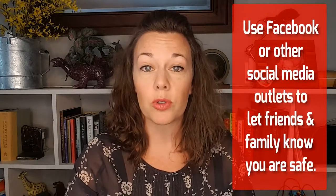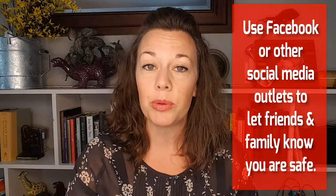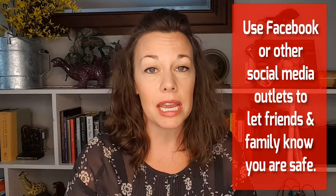If the safe place you've arrived at has internet access, you may want to register through the American Red Cross Safe and Well site — I'll put the link in the description below. This is a registry for people experiencing a natural disaster or emergency so friends and family outside the disaster zone can know you have shelter. Facebook also has a way to check in and let people know you're safe in case of an emergency.